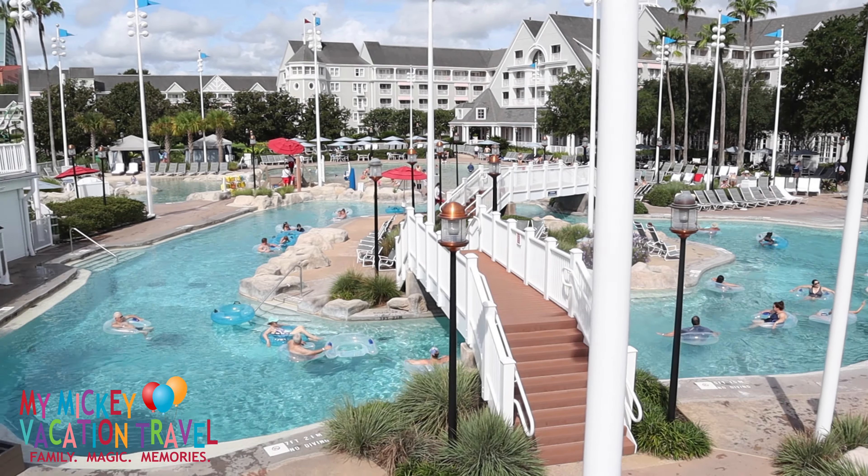Just off of the lobby, Cape May Cafe offers a delicious start or end to your day. In the morning, the all-you-care-to-enjoy breakfast is a great way to fuel up for a day of exploring Walt Disney World. In the evening, enjoy a delectable New England-style dinner featuring house-made Parker rolls and a variety of surf and turf selections.